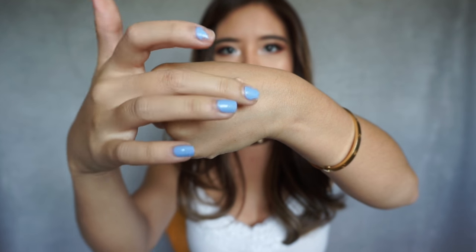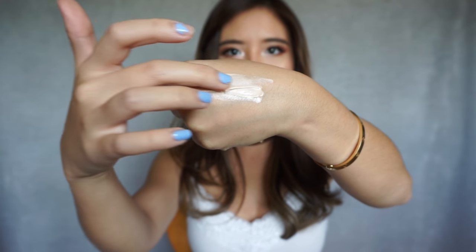I don't know if you guys can see, but it's actually super pearlescent. I love mixing this with my L'Oreal Infallible Pro Matte — that stuff is awesome.